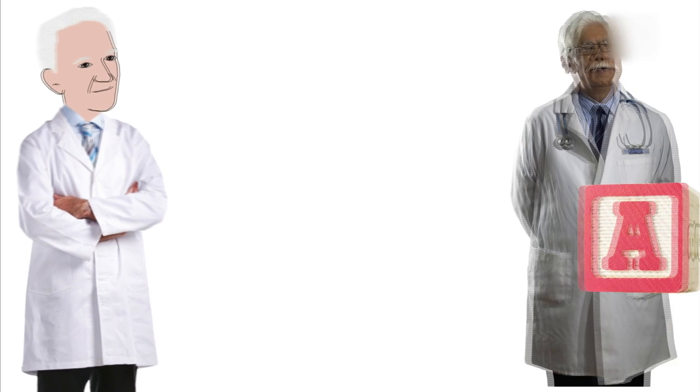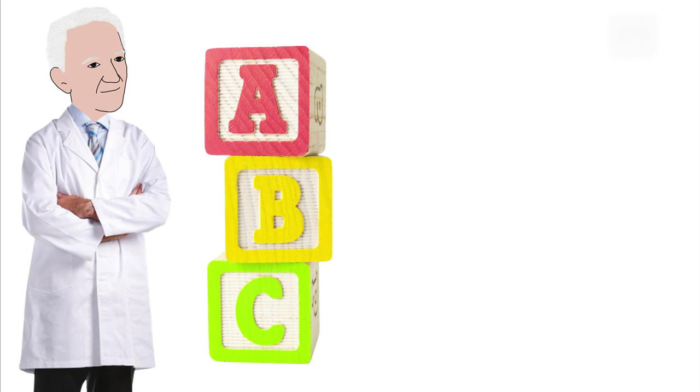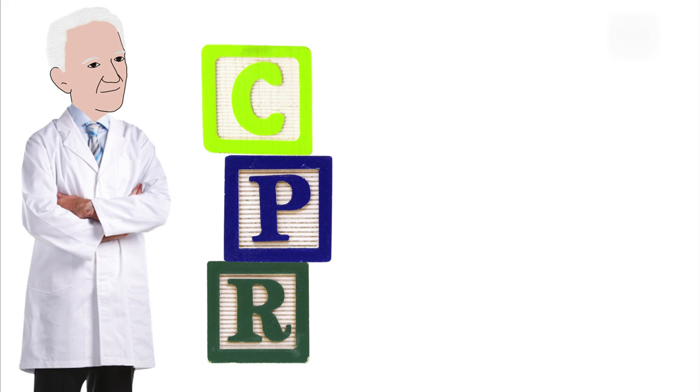Along with James Elam, Peter combined several existing procedures from his colleagues at Johns Hopkins to create something he called the ABCs, which stands for a patient's airway, breathing, and circulation. Today we call this stuff of genius CPR.